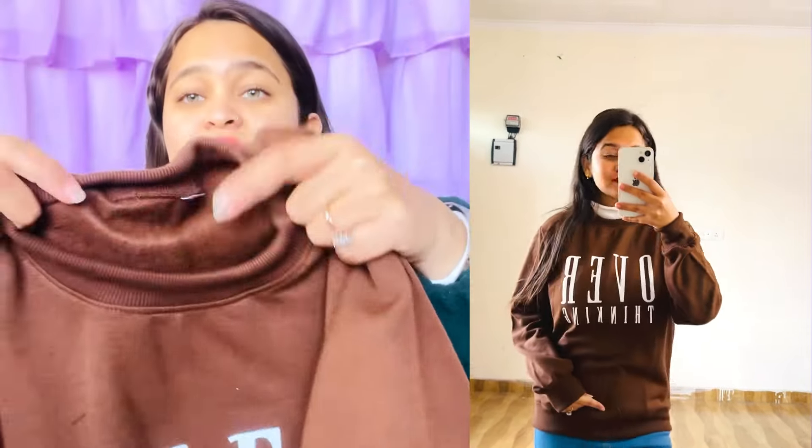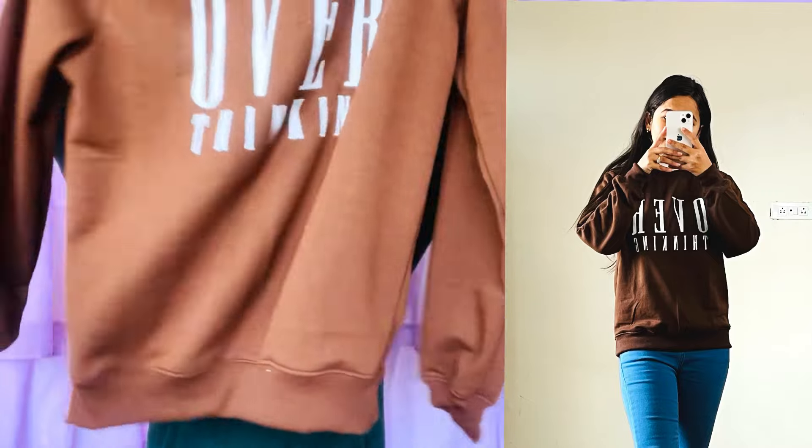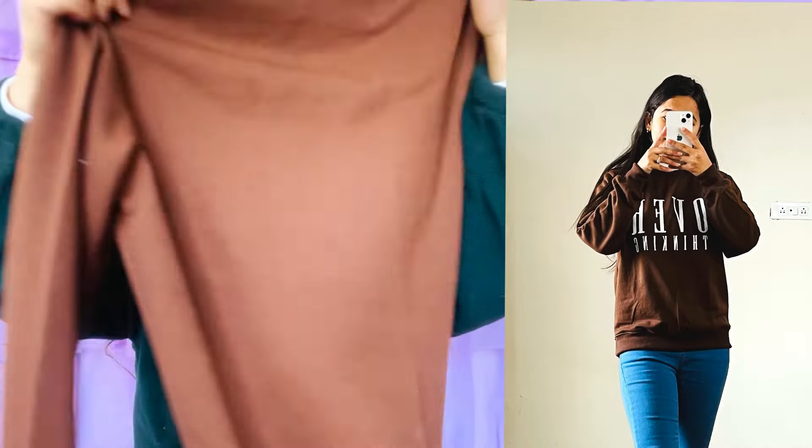The Brooklyn New York brown hoodie price is Rs. 279, and the Overthinking brown hoodie price is Rs. 277. The fabric is very good and warm. You can see the bagginess of this beautiful outfit — it's very simple and beautiful. Both are ordered in size M, but you should order L size.